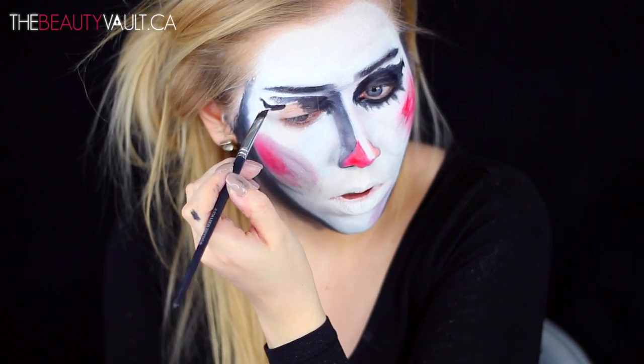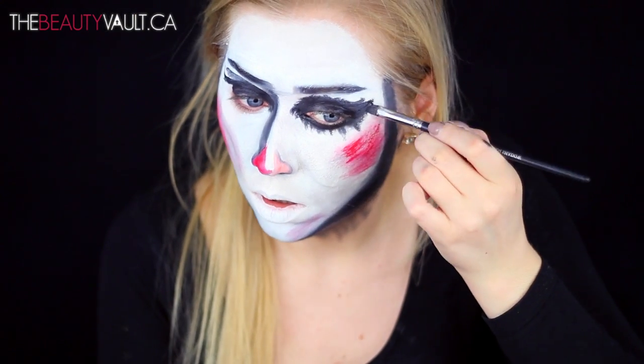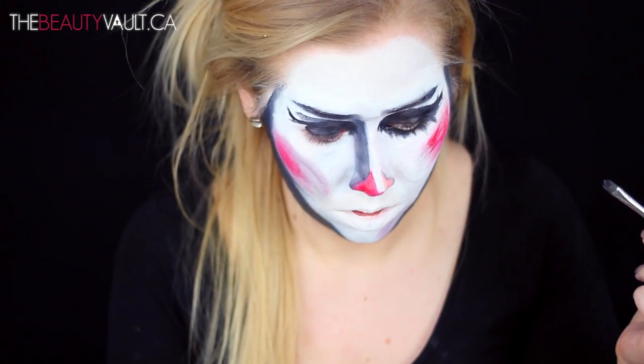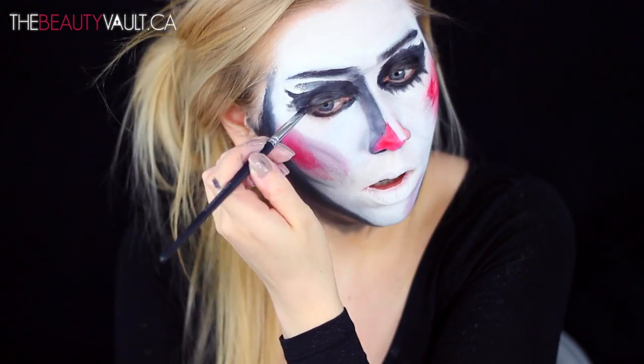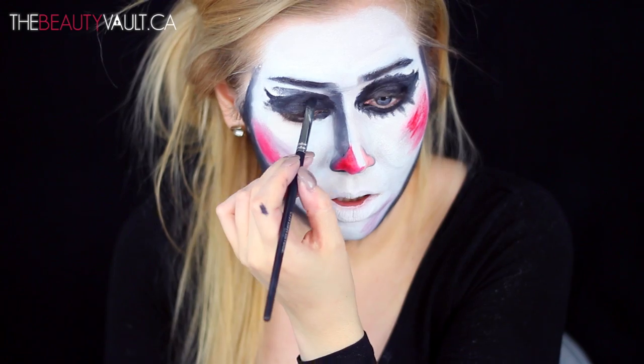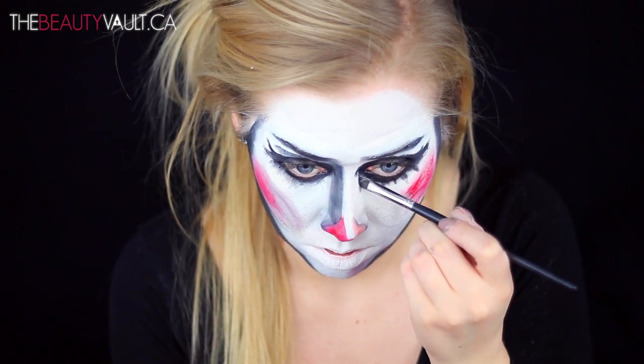My pupils can get really large — everyone always thought I was baked growing up because my pupils get really huge. But when the ring light hits my pupils it dilates them, so you don't get the full effect in this video. I would recommend either getting big blue contact lenses for this, or whatever floats your boat.